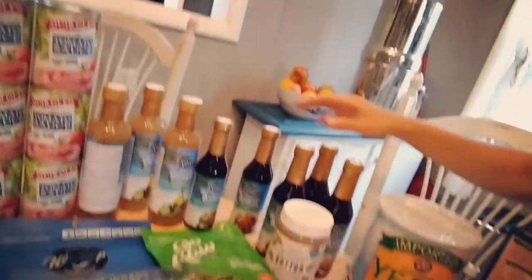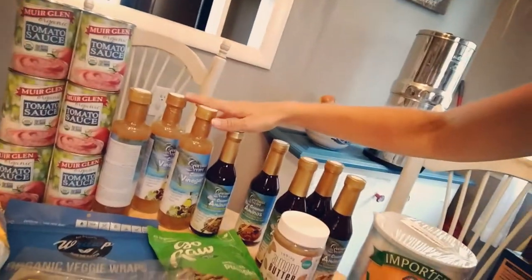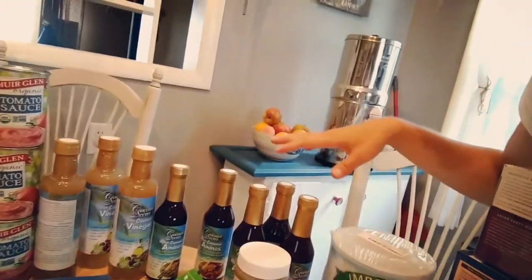I got six cans of sugar-free tomato sauce. I used to buy canned tomato sauce at Costco in bulk, but they add cane sugar to theirs, so I don't buy it from them anymore. I seek out brands without any added sugar, which is tricky because a lot of tomato sauces have it. I also bought all my coconut aminos and coconut vinegar for the month.